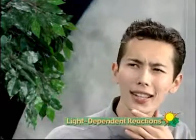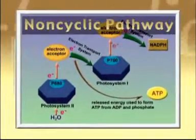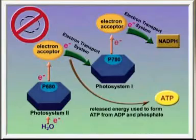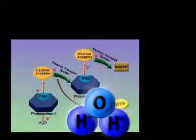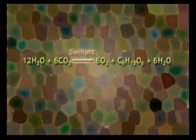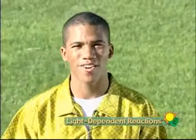The second and dominant pathway is cleverly named the non-cyclic pathway. Electrons aren't cycled here. In this pathway, electrons leave the system attached to NADP, a coenzyme that carries two electrons and a hydrogen ion. Then electrons from water molecules replace them. I was wondering when we were going to get to the water part. I remember the reactants in the photosynthesis equation were carbon dioxide and water. Exactly, Laura.